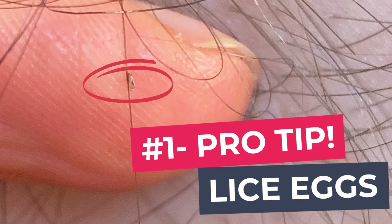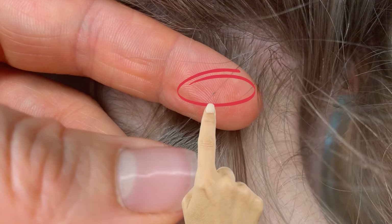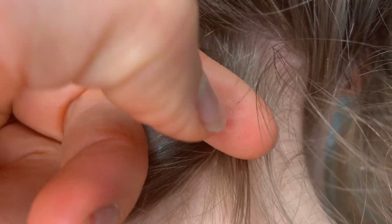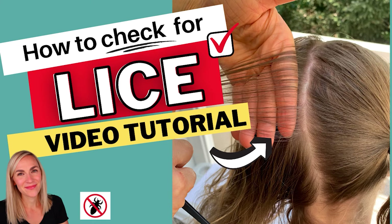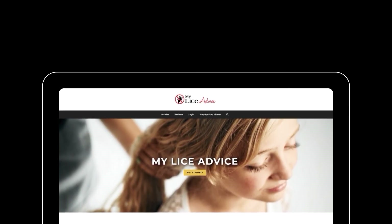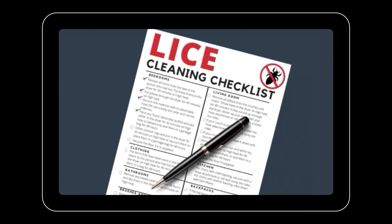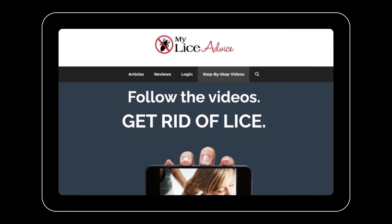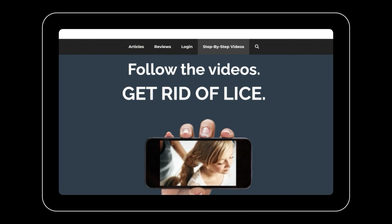My number one piece of advice if you think you have head lice is to check for those lice eggs in the hair. Lice bugs run quickly and blend in well, but the lice eggs are glued onto the hair strand. For a free video tutorial on how to check, find the link in the description. If you do have lice and want help, head over to myliceadvice.com — there are loads of free resources including a free house cleaning checklist specific to head lice. Be sure to like and subscribe!